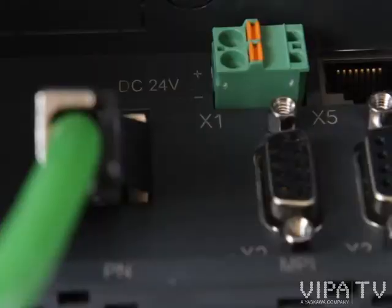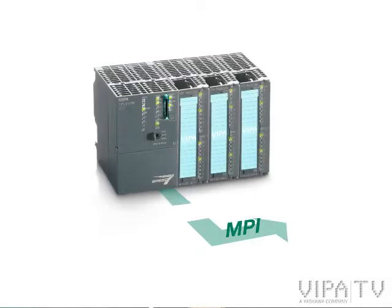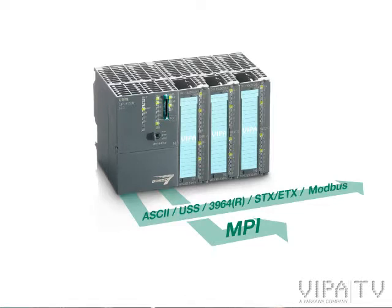I especially like the communication possibilities of the 315P and Eco. It has an MPI interface on board, which is a traditional way of communication but still very usable. Beside that, we also have a serial port with many protocols starting from ASCII, and also Modbus, which is already included — free of charge. You don't have to pay any extra fee for libraries; just use the blocks from Vipa.